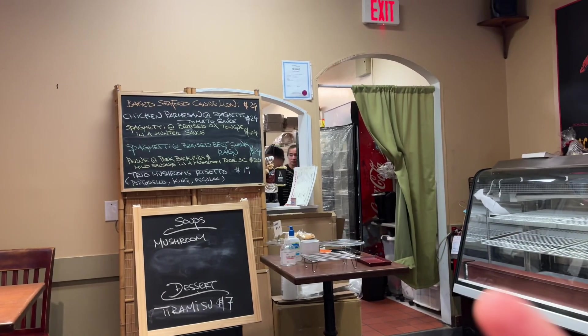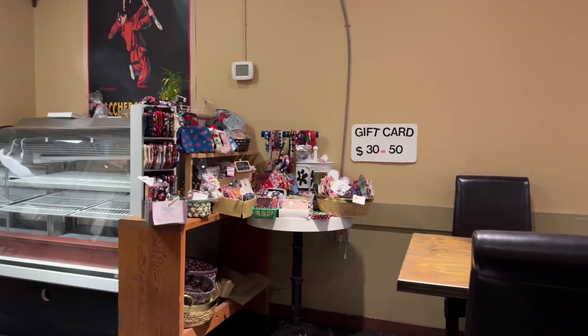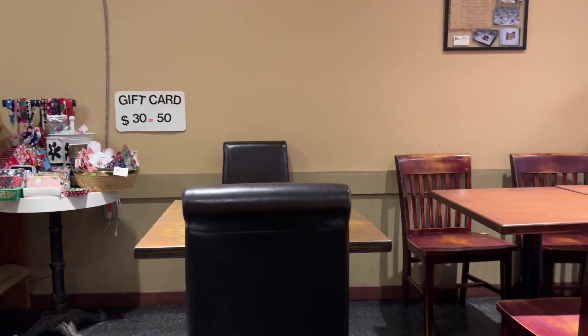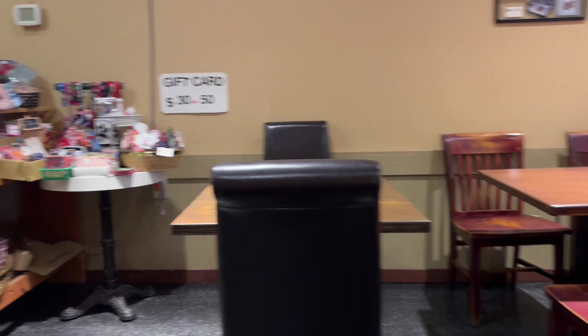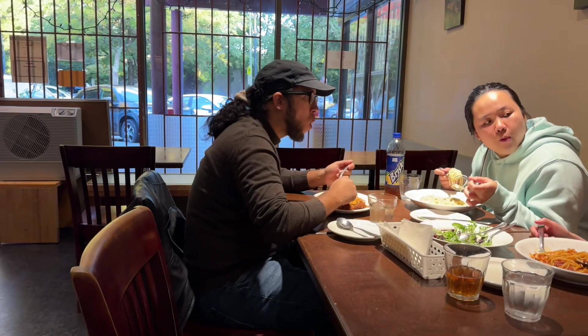Here's the ambiance inside. It's a very small, cozy restaurant with about five, six, seven tables. There's a table here, another table in the back, and just a couple more tables in the front.